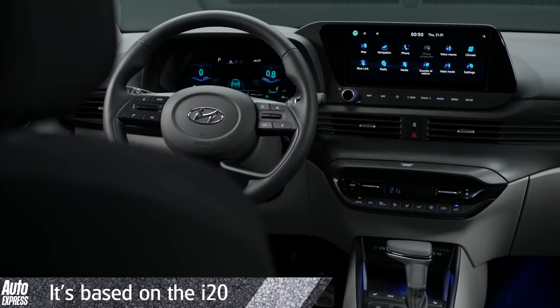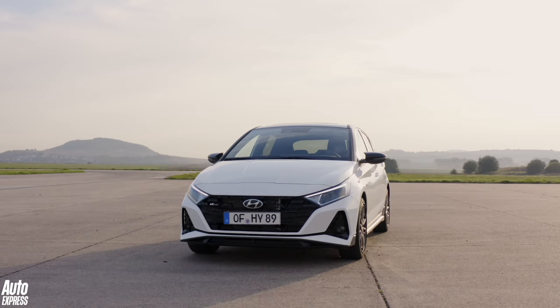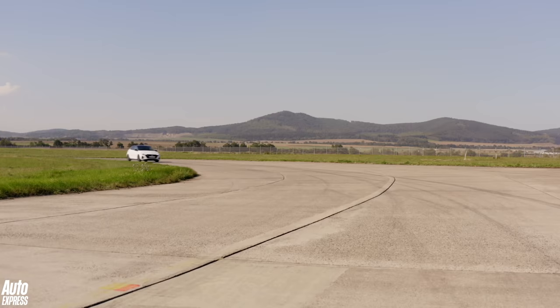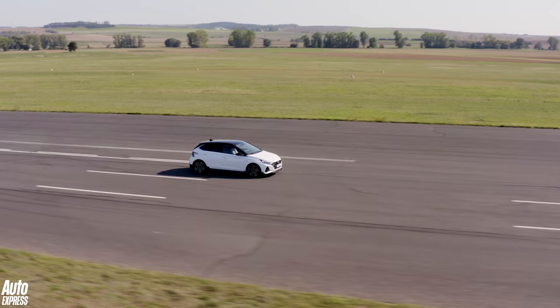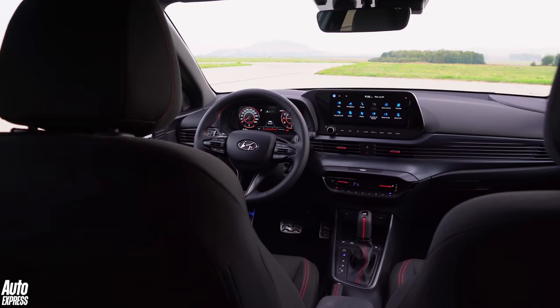All of those design cues inside and out that remind us of the i20 should come as no surprise, because the i20 donates its underpinnings to the Bayon, and that can only be a good thing. We've had a few opportunities to drive the i20 since it was released in 2020, and on every occasion we've been left in no doubt that it's now one of the most accomplished superminis on the market. Ride comfort is great, it's much more fun to drive than its sensible predecessor, and refinement is among the best in its class. If the Bayon can carry over any of those strengths, then Hyundai should be on to a winner.